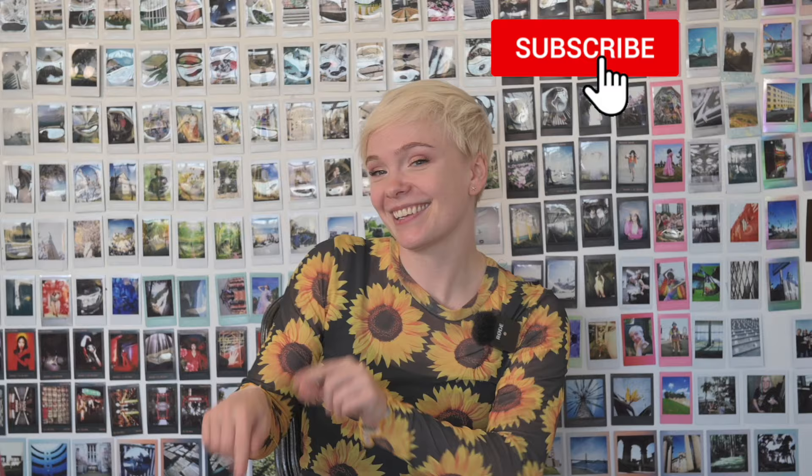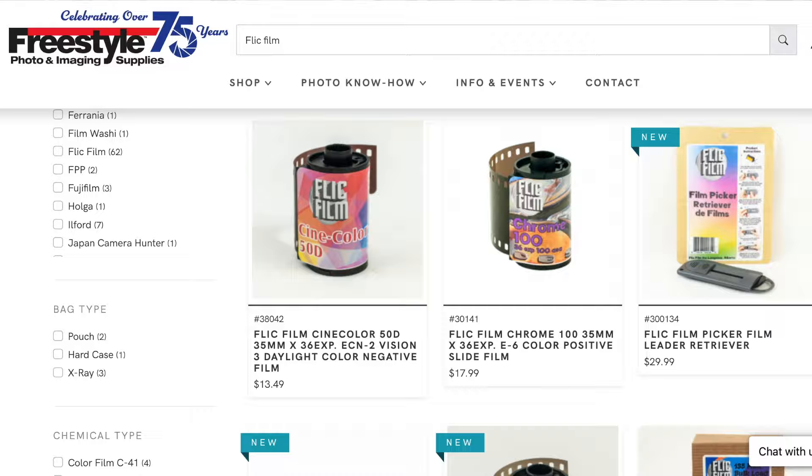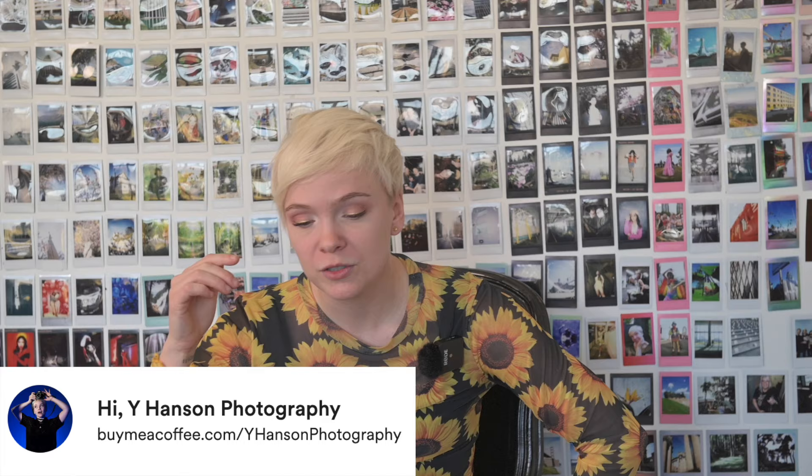That's everything I had to say today. Thank you so much for watching — I hope this video was interesting and helpful. You can leave a like, subscribe for more photography-related videos, and leave a comment letting me know what you think or what your results were with these films. If you were inspired to purchase any of the products I discussed, you can do so via the affiliate link for Freestyle Photo LA in the description below. You can also support the channel by buying me a coffee using the other link — it's a one-time $5 donation and all proceeds go directly towards improving the content I'm able to offer on this channel.